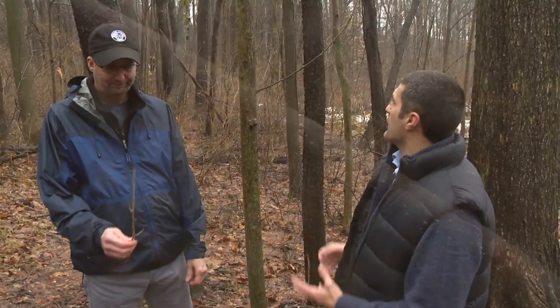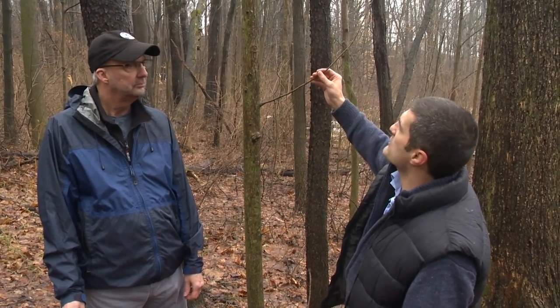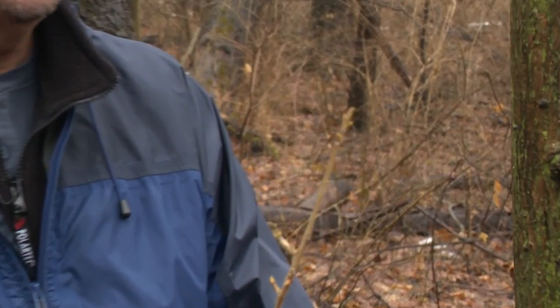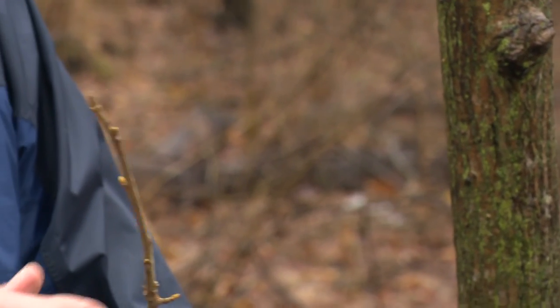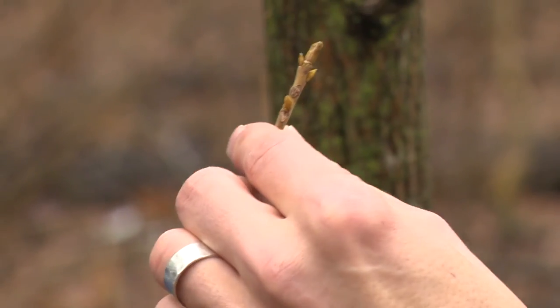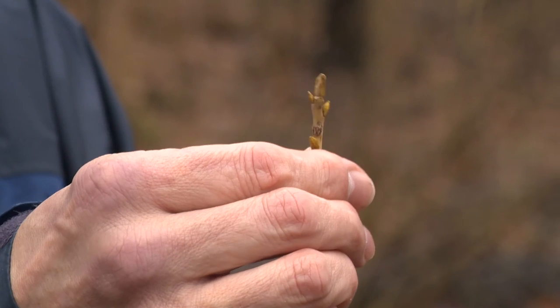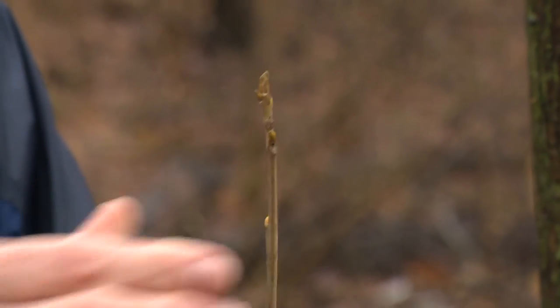There are a few kinds of hickories in our area, and this is a bitternut hickory. This is one of my favorite trees — it's the only tree I know of that has bright yellow buds. The closer we get to springtime as the buds grow getting ready to pop the leaves and flowers, they get even more yellow. This is another one that only has two scales — not quite as duck-bill looking as the tulip tree, but still just two scales.